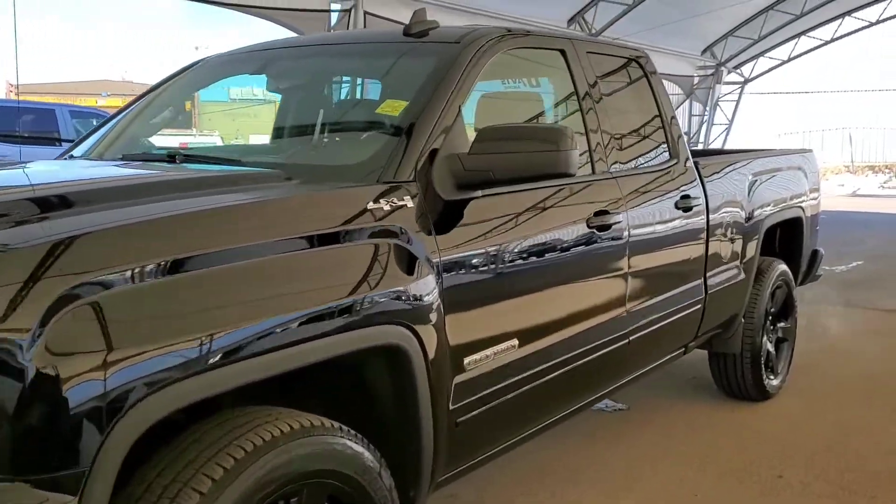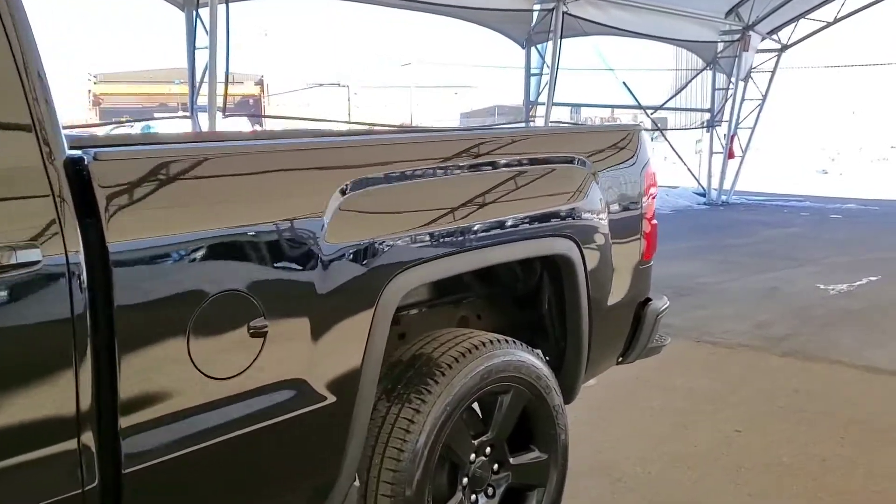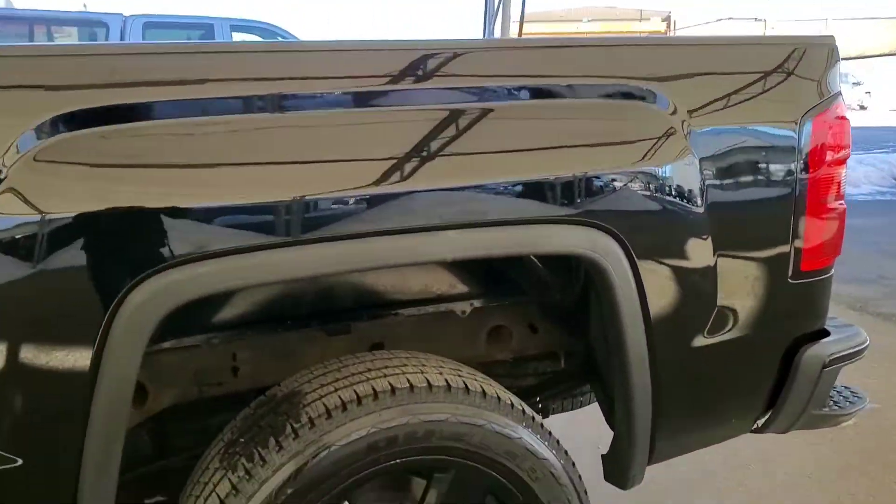Welcome to Davis Chevrolet. This is a pre-owned 2017 GMC Sierra 1500 in black.